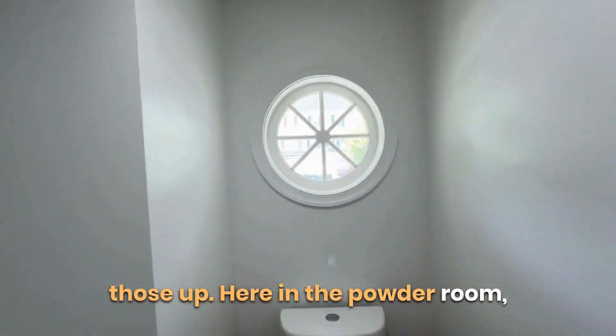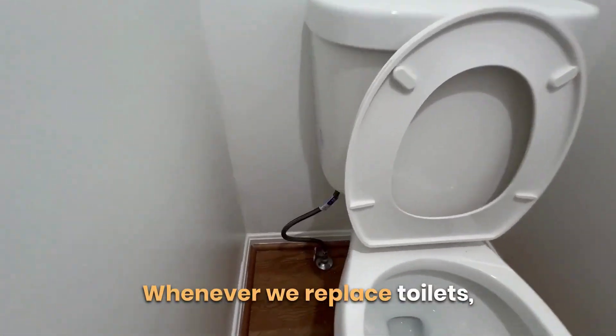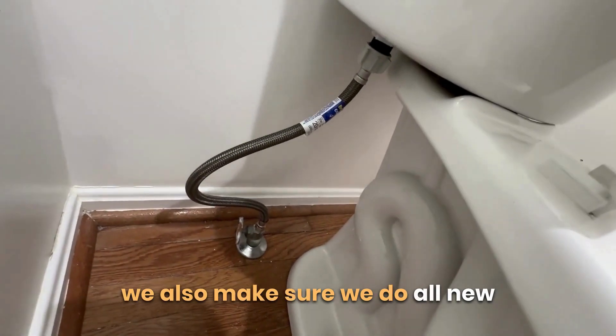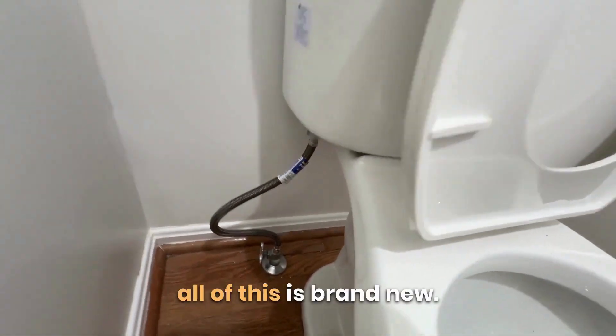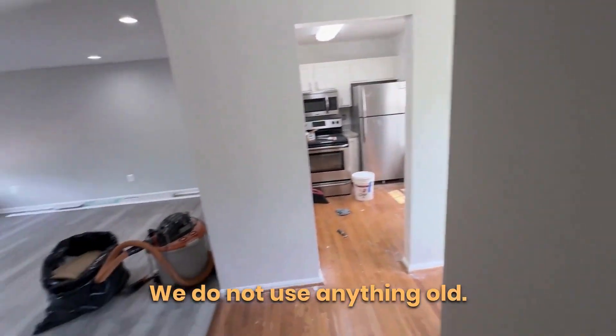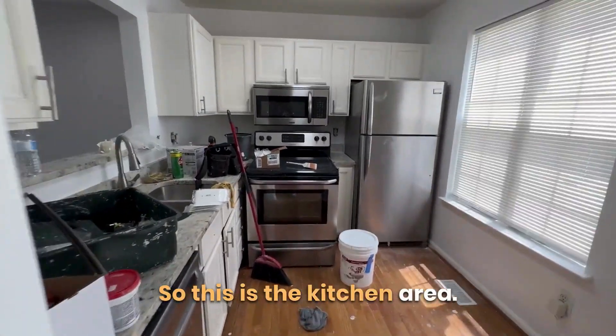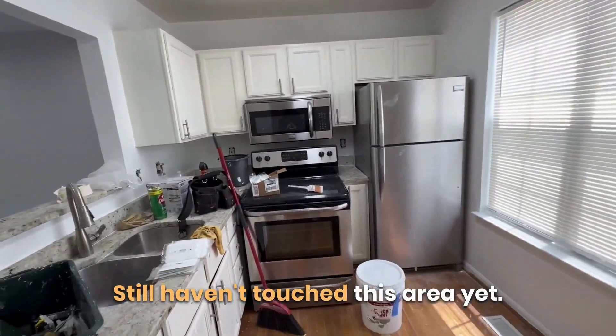Here in the powder room, the toilet has already been replaced. Whenever we replace toilets, we also do all new plumbing — none of the old stuff is reused, everything is brand new. This is getting exciting!